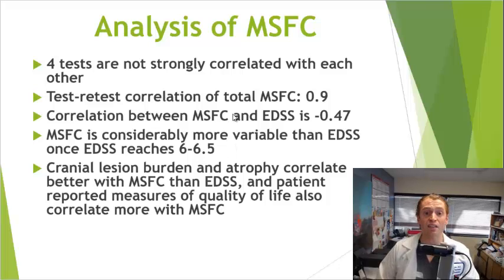It does have to be said that neither of these tests measure some very important things such as fatigue and pain, but overall measures of quality of life in people with MS are more strongly correlated with the MS Functional Composite than with the EDSS.